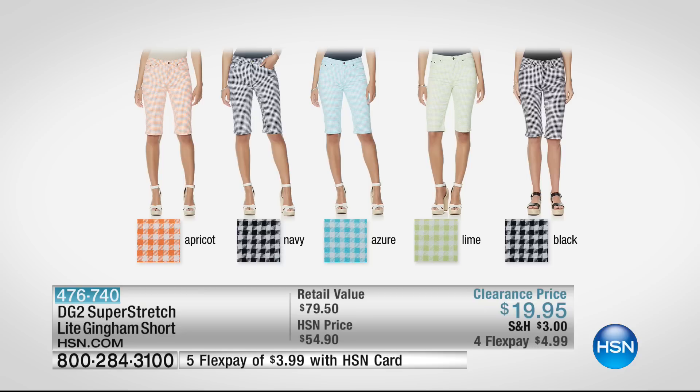Here are the colors: we have it in apricot, which is a nice rich, bold orange. Then we also have it in navy — that nod to classic Americana; pair that with a beautiful cable knit sweater, grab some wedges and you are ready to go. We also have it in azure, which is a teal, a nice bright pop of color teal. And then we have it in lime as well as in black.